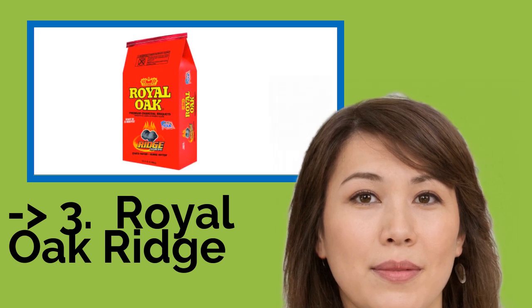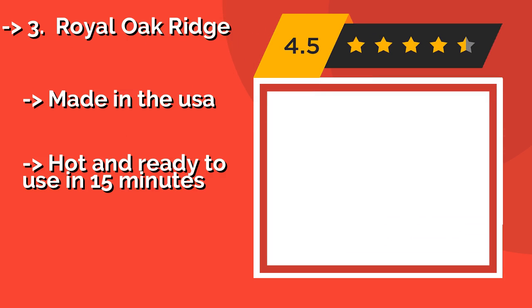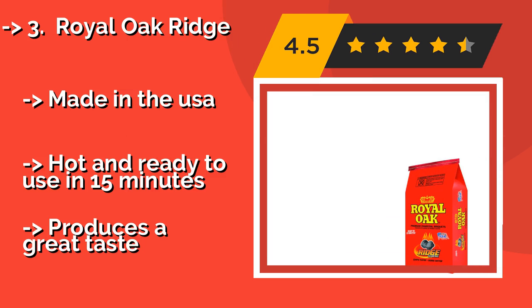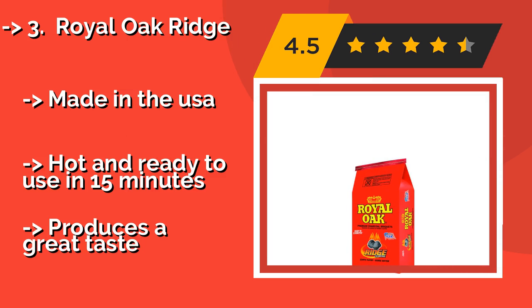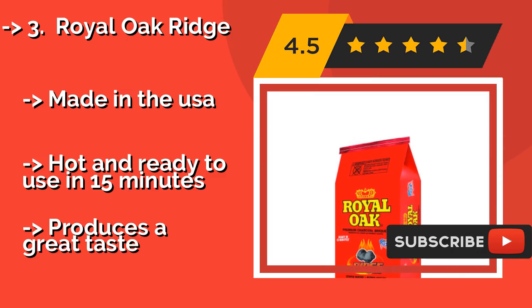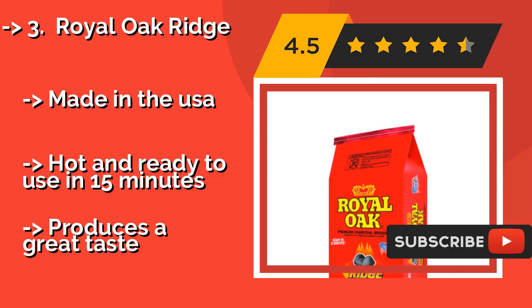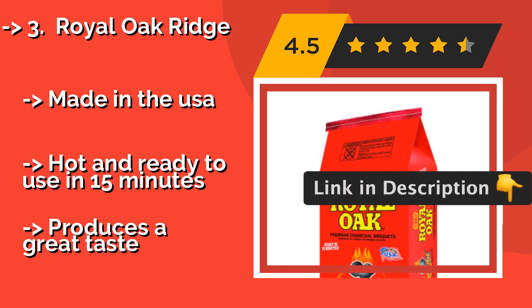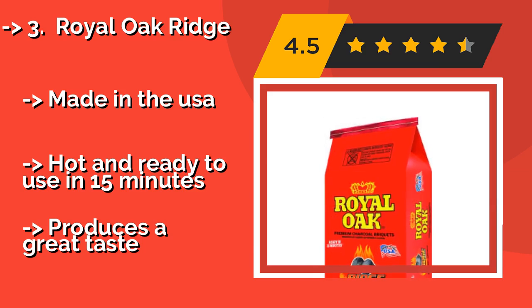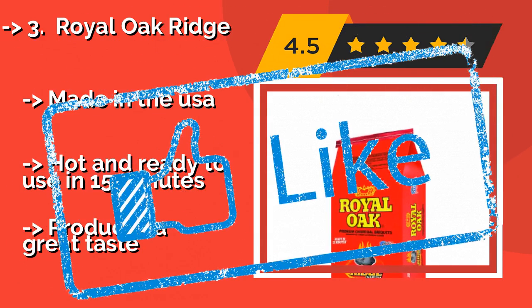Royal Oak Ridge, around $20.00, is suitable for a variety of foods. The briquettes have a consistent shape and size, which promotes even burning from beginning to end, and they're also a bit larger than many, so you don't have to use as much as with other brands. Made in the USA and hot and ready to use in 15 minutes. But produces a great taste.